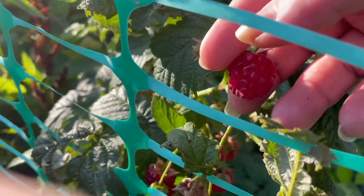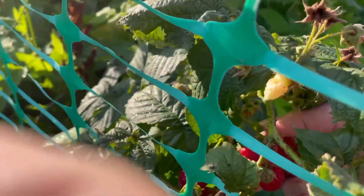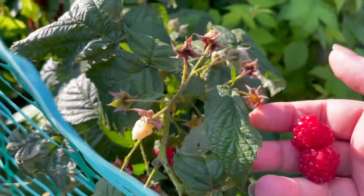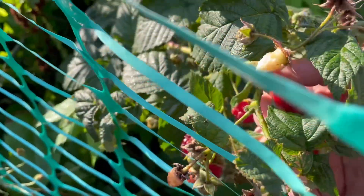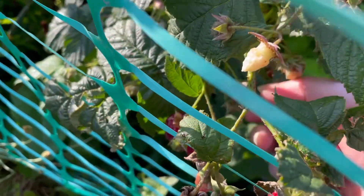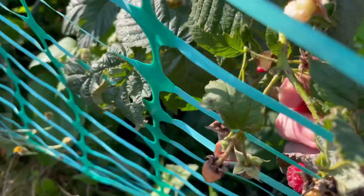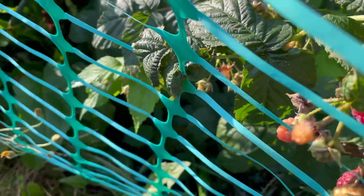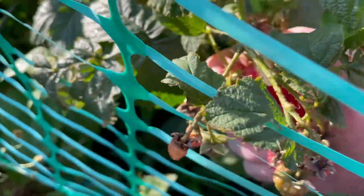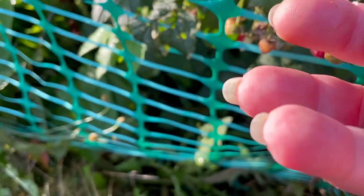We just so happen to have some garden candy! Look at that — yummies!